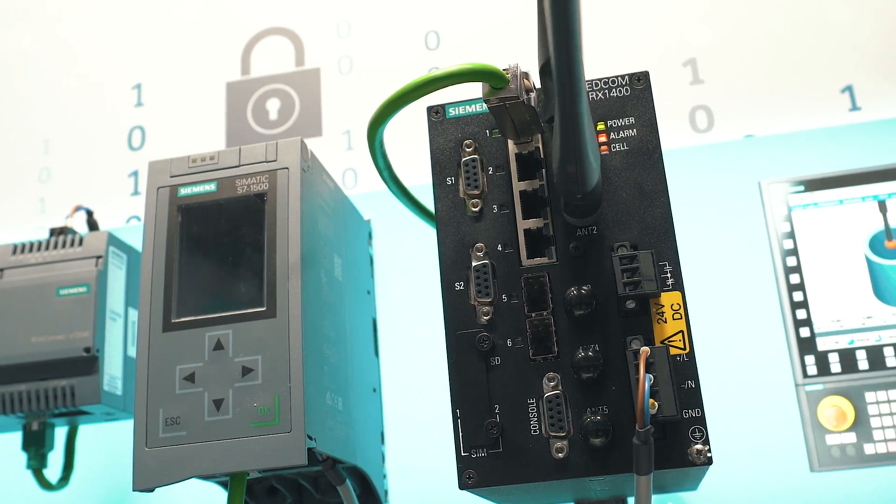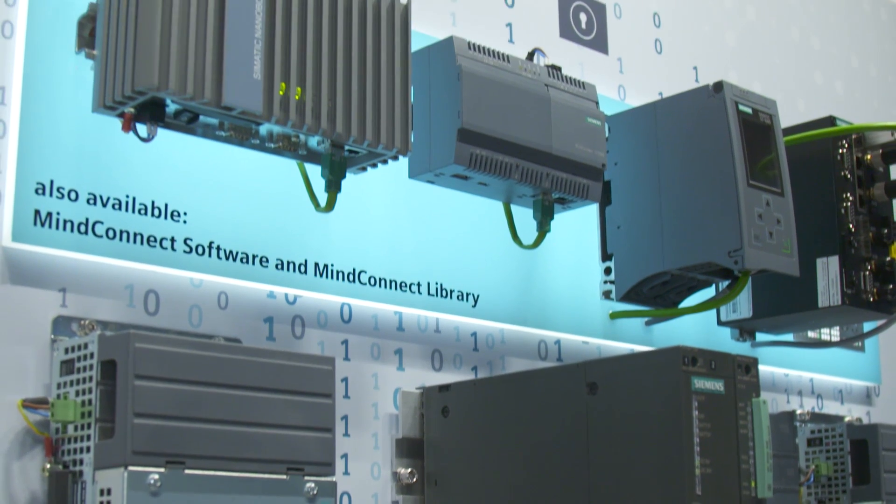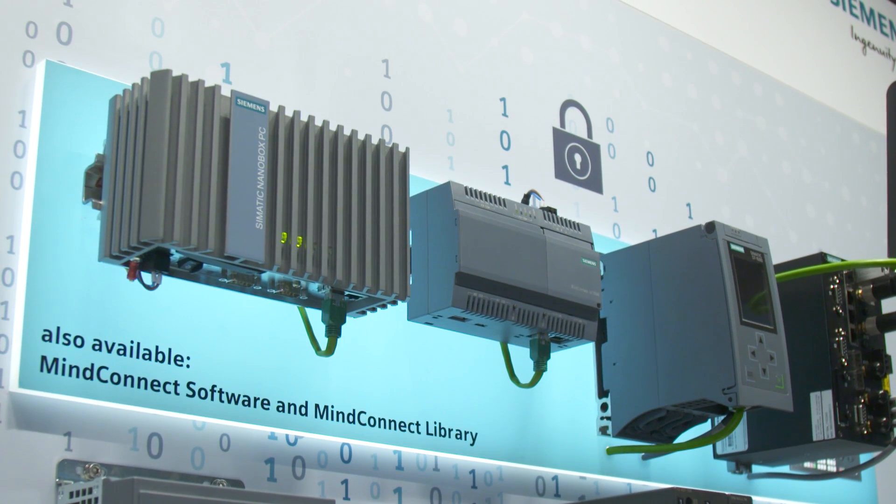Over the past month, Siemens has continuously worked on the further development of the connectivity to MindSphere. At this year's Hannover Messe, we will be presenting the Ruggedcom RX1400, a router that enables you to establish connectivity to MindSphere in particularly harsh environments. We will also be presenting the highly cost-efficient MineConnect IoT 2040 Gateway for entering the data world.